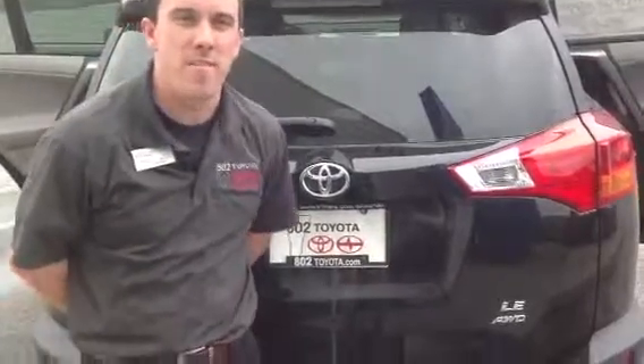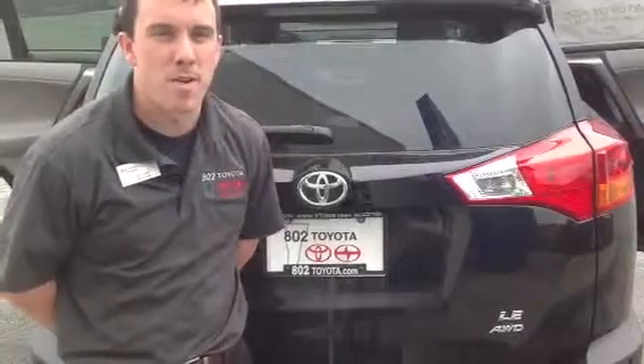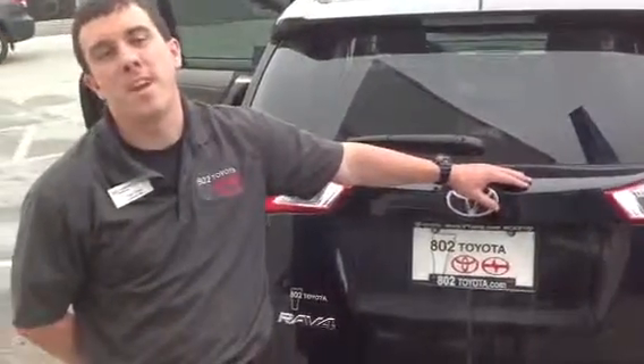You're going to get two years, 25,000 miles, factory scheduled maintenance complimentary with the purchase of this vehicle as part of our Toyota Care program. We appreciate your time with us this afternoon, and we look forward to your test driving this beauty right here at 802 Toyota Scion. Have a great day.